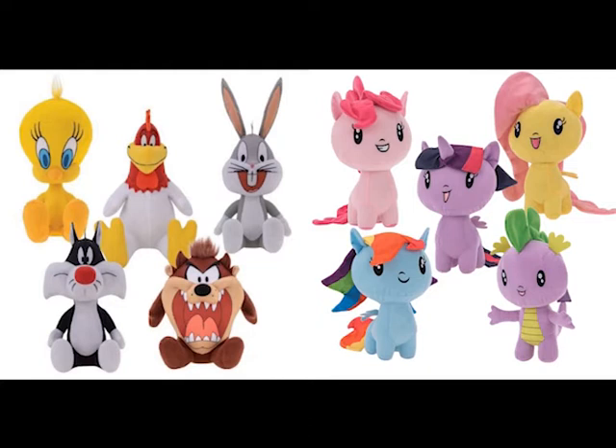Just in time for the Space Jam movie, we've got the Looney Tunes classic 12 inch assortment. My Little Pony continues to thrive, so we've brought in the Cutie 8 inch assortment.